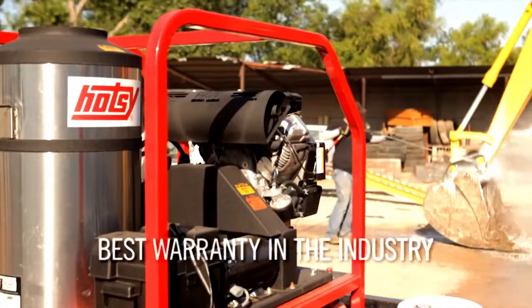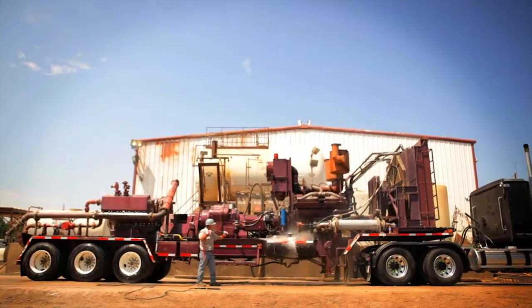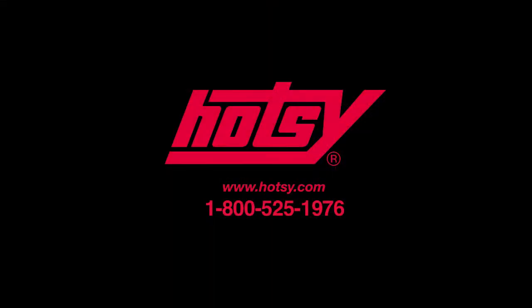No matter what your tough cleaning challenge is, Hotzi has over 100 models of commercial-grade pressure washers to help maintain and protect your equipment. To learn more about how a Hotzi can help clean your job site, visit our website to find your local dealer. You'll see why nothing cleans like a Hotzi.